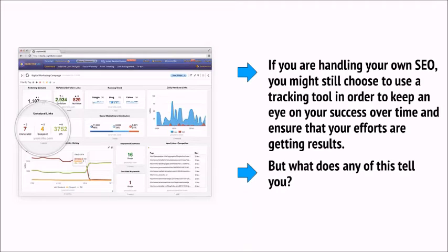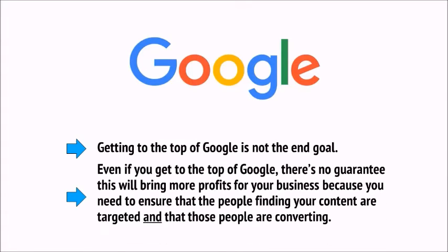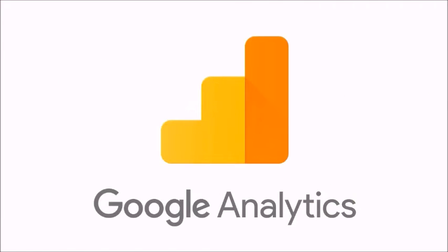But what does any of this tell you? Getting to the top of Google is not the end goal. Even if you get to the top, there's no guarantee this will bring more profits because you need to ensure that the people finding your content are targeted and that those people are converting. All that really matters is the bottom line. If you're a business paying for SEO, you'll need to know that you're getting more sales because of that SEO and earning more money — meaning the SEO is offering ROI. Savvy companies track the ROI of their SEO spend by using a tool called Google Analytics.